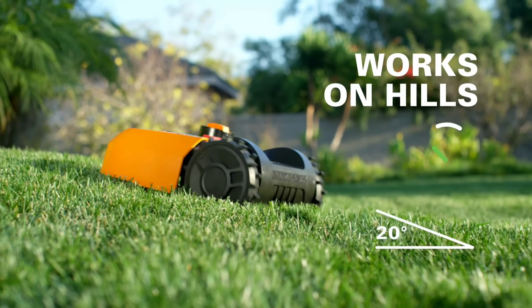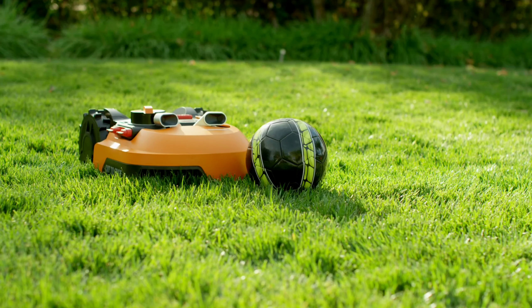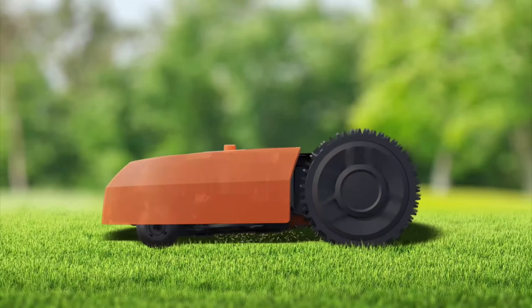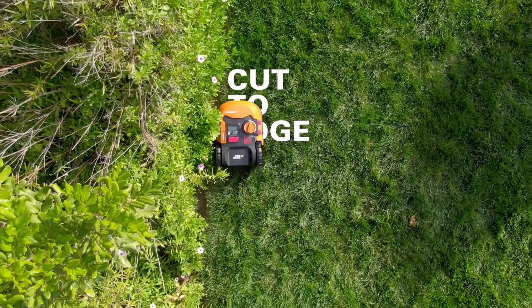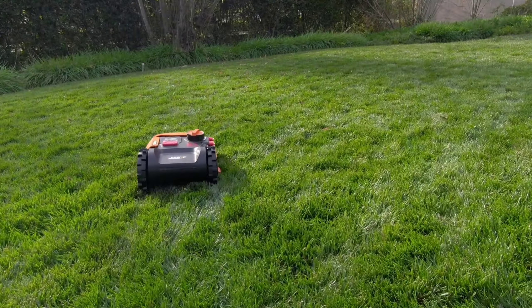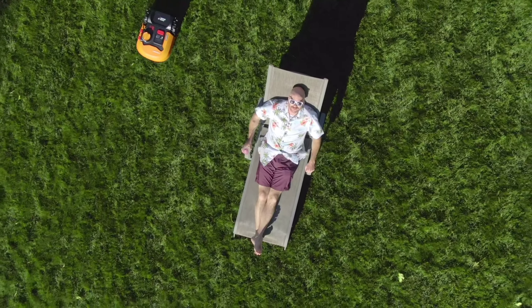The Worx Landroid M is an excellent choice for homeowners with smaller lawns who value convenience and automation. While the upfront cost may seem like a hurdle, the time saved on mowing, the extended lifespan of the mower due to its efficient brushless motor, and the overall improvement to your lawn's health can make it a worthwhile investment in the long run.